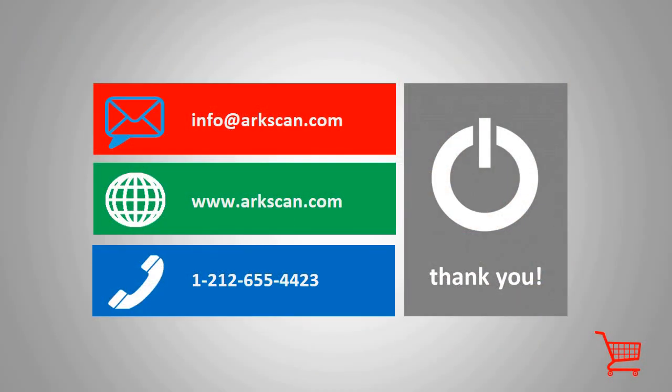If you are interested in our ESL products or any of our other solutions, you can contact us by emailing us at info@arcscan.com. You can also go to our website at www.arcscan.com, or you can call us anytime at 1-212-655-4423. Thank you for joining us today.